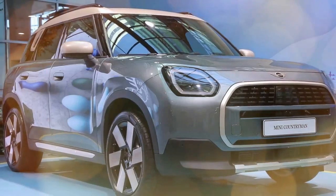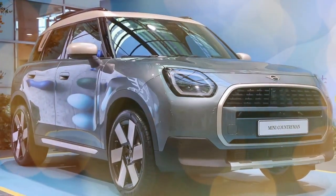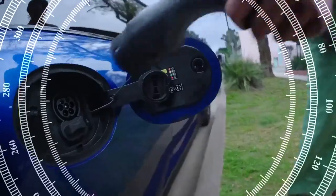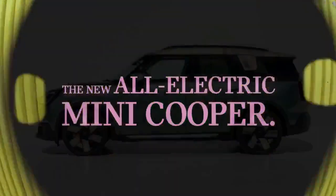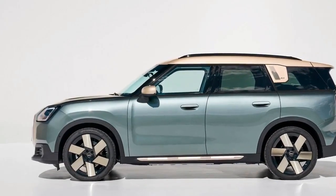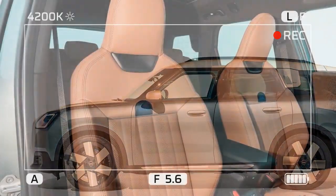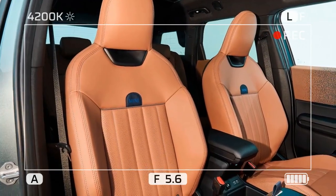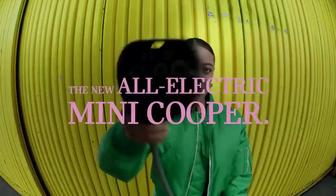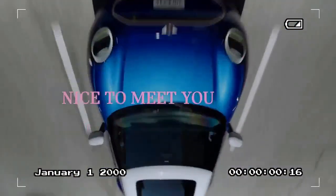Perhaps Mini should consider introducing an electric JCW variant in the U.S. market, blending performance with electrification. The Mini brand has never been synonymous with affordability, and the Countryman Electric continues this trend. While there are cheaper mainstream EV options available, the Mini distinguishes itself with its distinctive styling, generous standard features, and enthusiastic performance. If you're a fan of the Mini brand and ready to embrace electric mobility, the new Countryman is sure to impress — or if you're seeking an EV that stands out from the crowd of ubiquitous Teslas, the Mini warrants serious consideration.